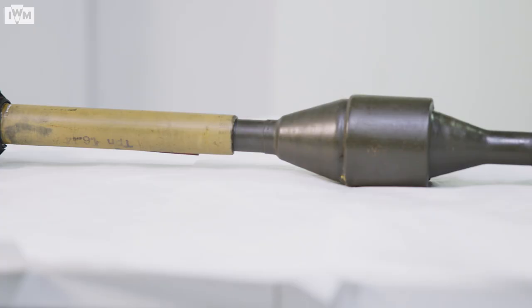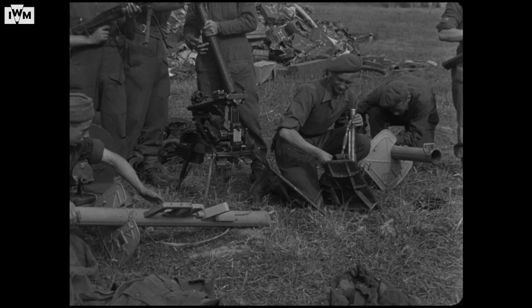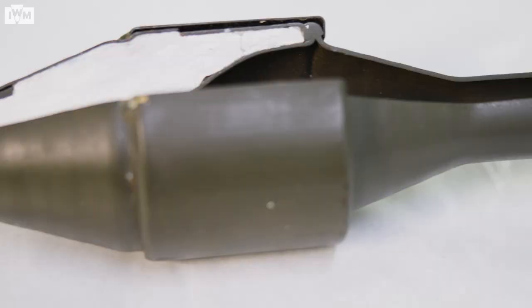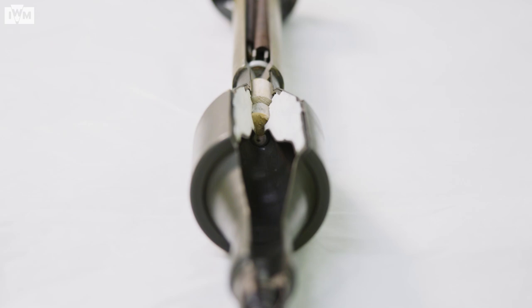This example from the IWM collection comes from a German Panzerschreck from the Second World War, itself a copy of the American Bazooka. HEAT rounds, also known as shaped charges, have their explosive in a hollow cone with a thin metal lining. When the explosive ignites, it turns the lining into a jet of liquid metal, which moves fast enough to penetrate even the thickest armour.